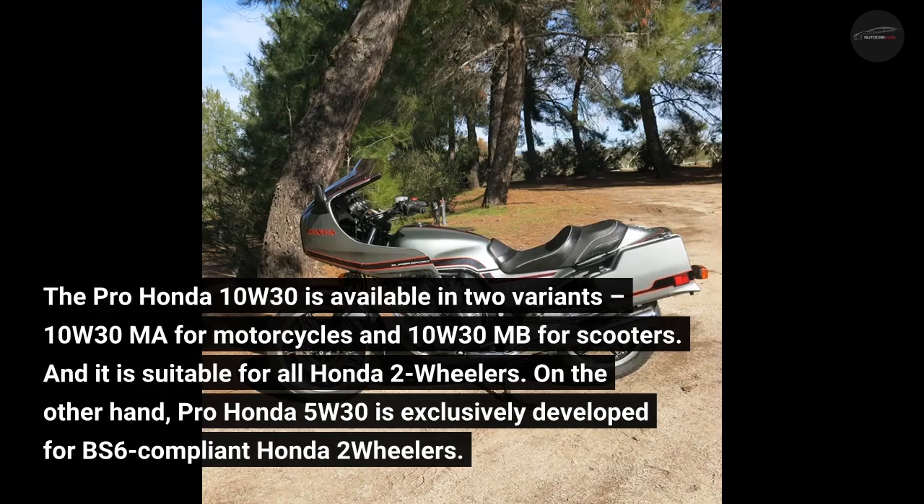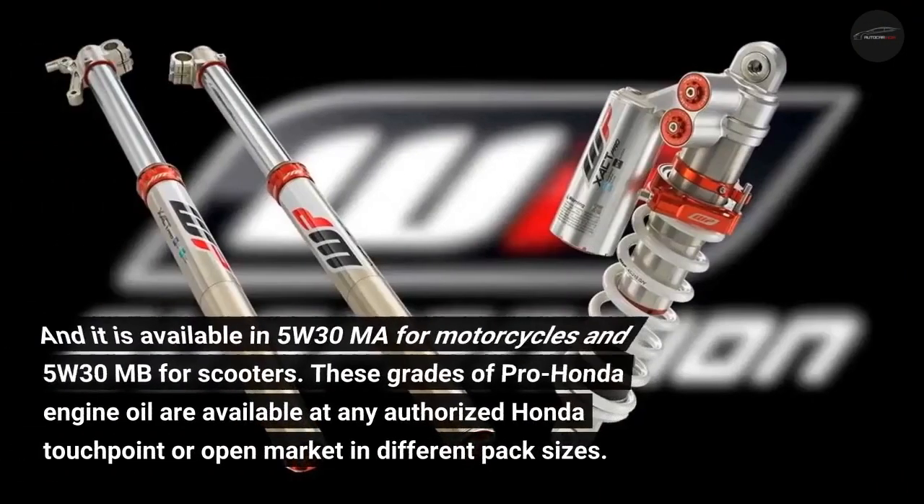Pro Honda 5W30 is exclusively developed for BS6-compliant Honda two-wheelers and is available in 5W30 MA for motorcycles and 5W30 MB for scooters. These grades of Pro Honda engine oil are available at any authorized Honda touchpoint or open market in different pack sizes.